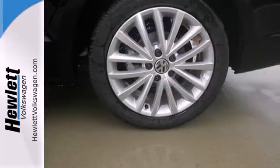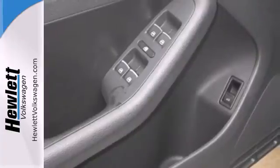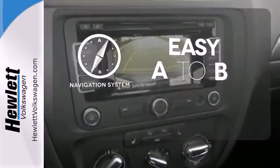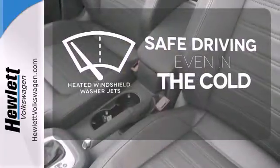Standard equipment includes stability and traction control, a tire pressure monitor, and an intelligent crash response system. The heated seats keep you comfortable no matter how cold it is. Feel confident getting from point A to point B with the navigation system. Driving in cold weather is a little safer with the heated windshield washer jets.